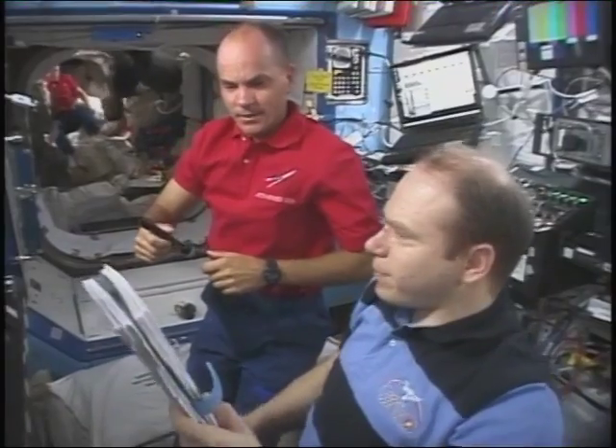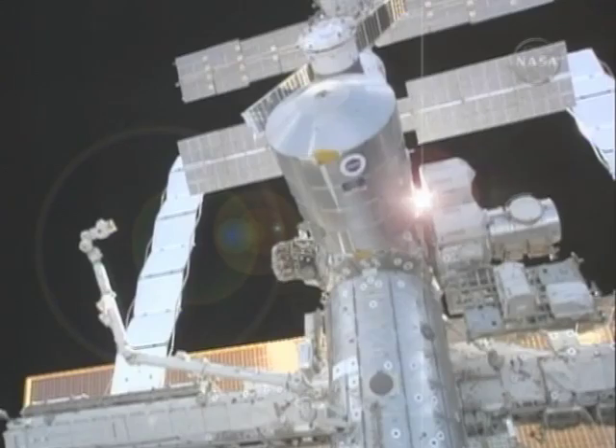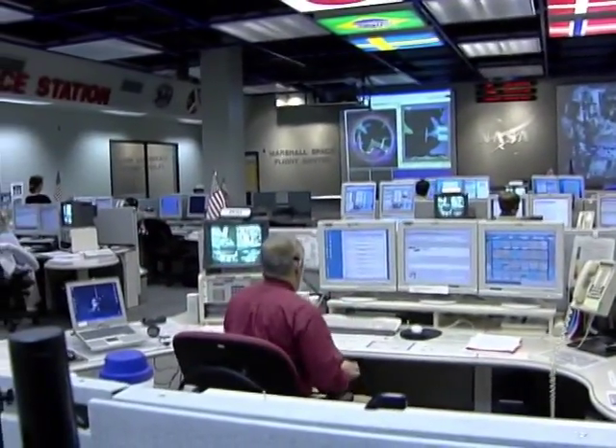The crew of the International Space Station performs cutting-edge science experiments around the clock in the unique environment of space, thanks to the many contributions from the payload operations center. Thanks for visiting NASA's payload operations center, and enjoy the rest of your tour of the Marshall Space Flight Center.